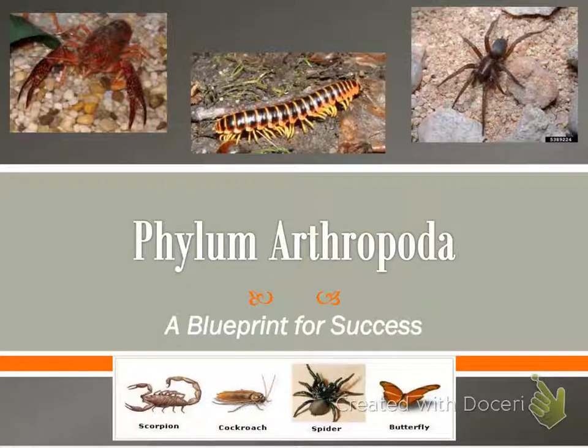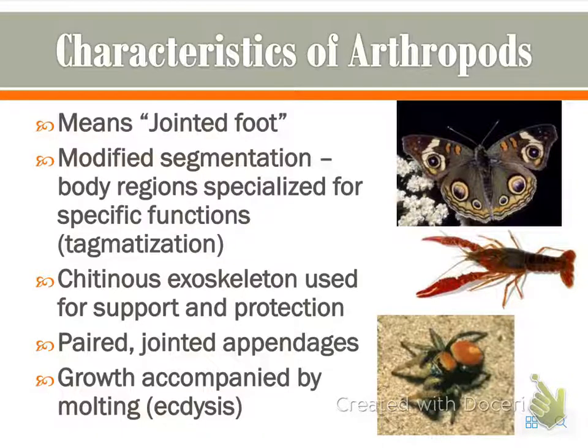Here are your video notes for general phylum Arthropoda characteristics. The name arthropod itself means jointed foot. They have a modified segmentation, which means their body regions are specialized for specific functions.